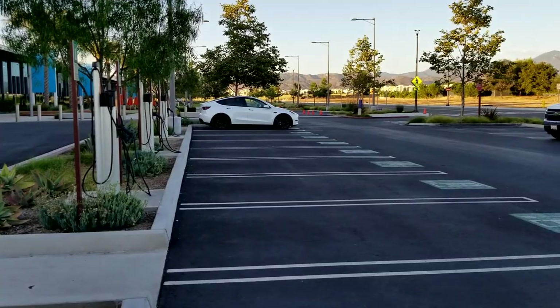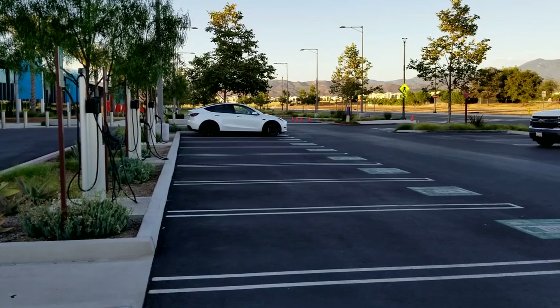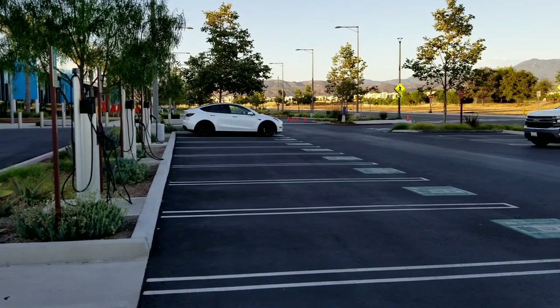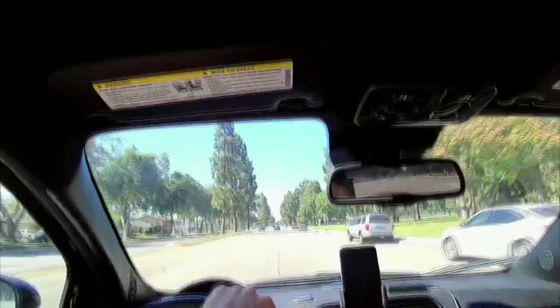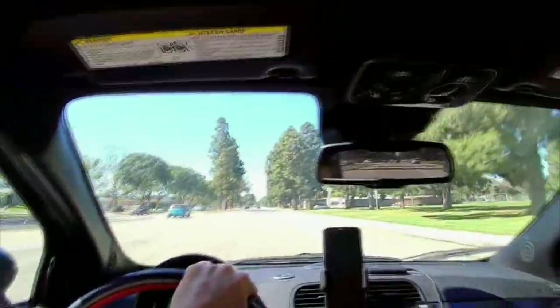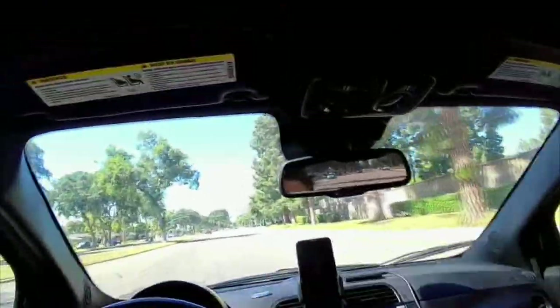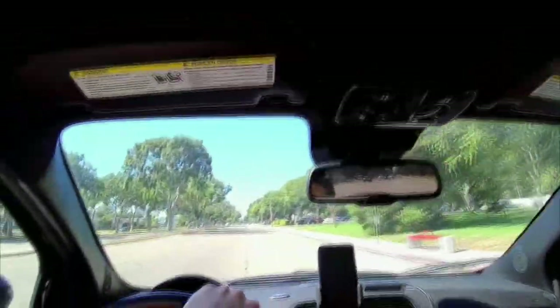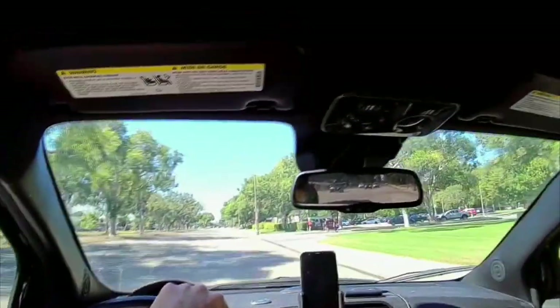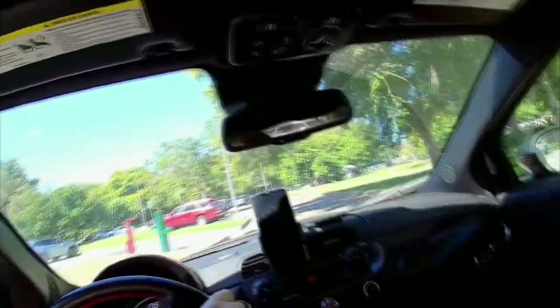Another Model Y — they look really good, pearl white, though the rims could probably be an inch or two bigger. Very clean pearl white Model Y. Just wanted to holler at you — I'm out here in Long Beach, California, going to do some disc golf. It's 3:40 in the afternoon. Entrepreneurship is not for everybody — some people love knowing how much they're getting paid every two weeks. I love the freedom, and it feels good that my complete day of work is already done.